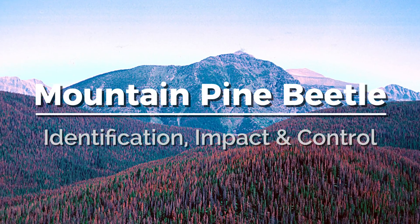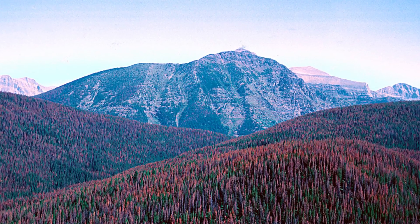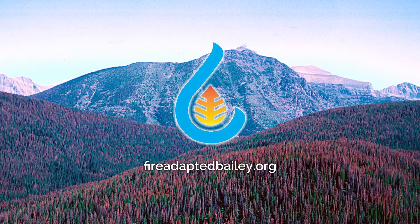The Mountain Pine Beetle: Identification, Impact, and Control. Produced by Fire Adapted Bailey.